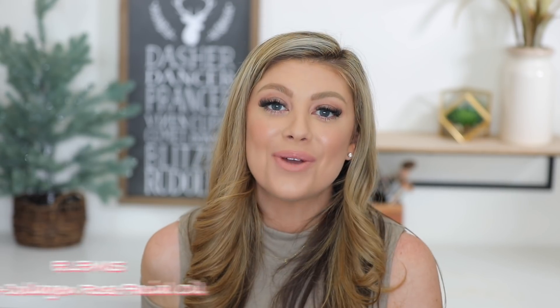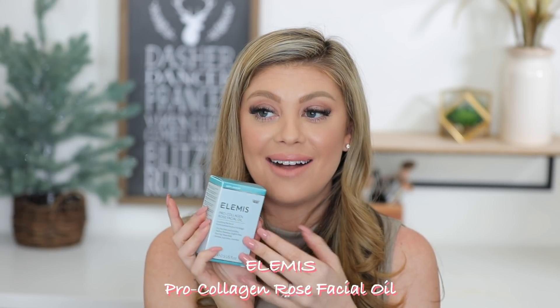I already peeked in and I saw one product and I am so excited. If you guys know me, you know my love for Elemis. We have the Pro Collagen Rose Facial Oil — a soothing facial oil that helps with fine lines, wrinkles, soothes and nourishes the skin. I can just smell the roses — it smells so luxurious. It retails for 79 dollars. Elemis is not cheap but their stuff is so good. That is already a huge win for me.